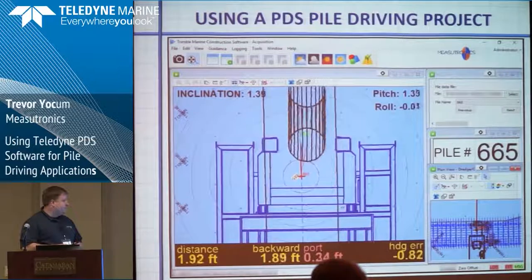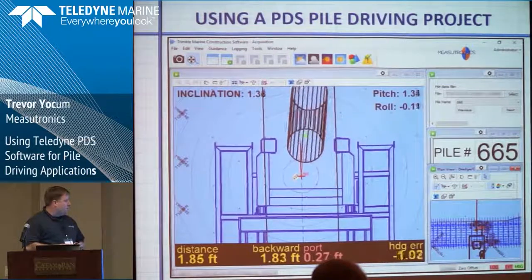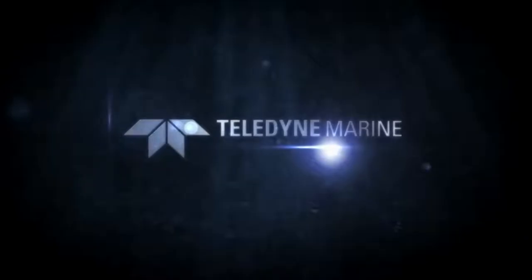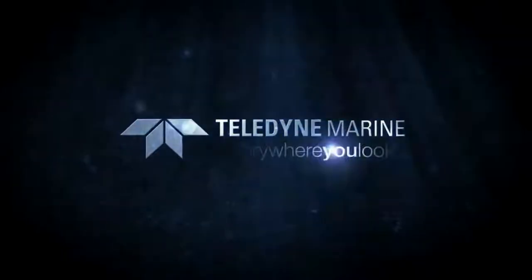Any questions? Teledyne Marine — everywhere you look.